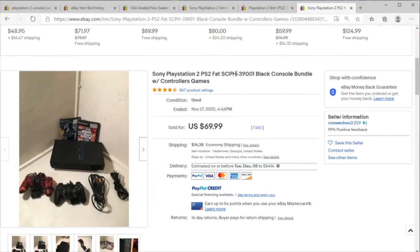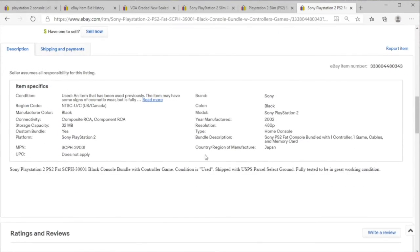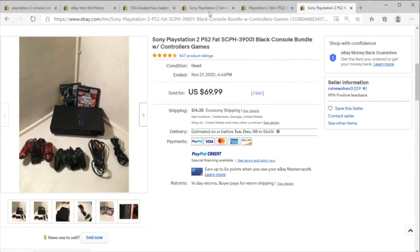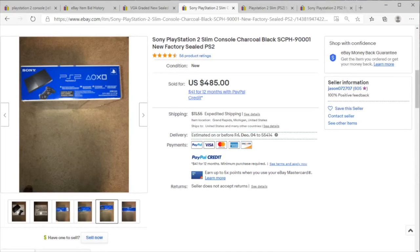$85. I do recommend getting systems that are tested if you're going to buy stuff on eBay. Overall, not a bad time to be selling PS2. Hopefully you learned something here — if you did, make sure to like and subscribe and support the channel.